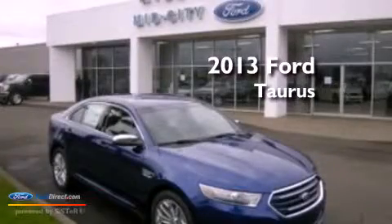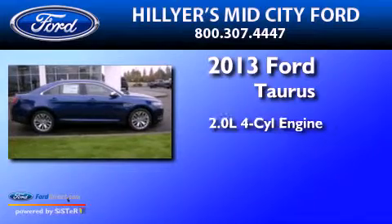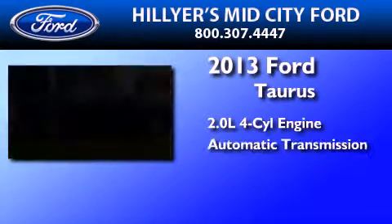This is a brand-new 2013 Ford Taurus. It features a 2.0-liter four-cylinder engine and an automatic transmission.